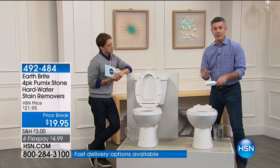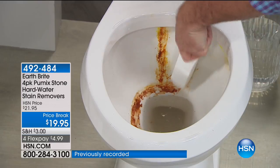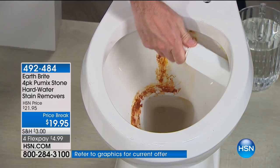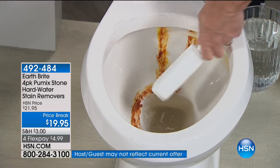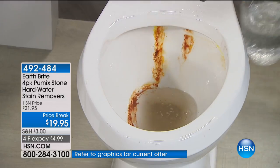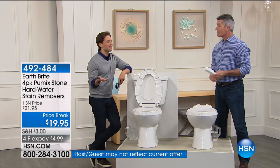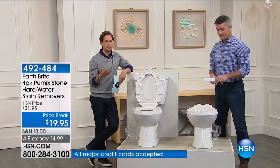With the pumice stone, you actually remove it. Wet it so it doesn't scratch, and it will conform to all the different curves of your toilet — even the drip stains, even underneath the rim. It removes those areas and does a great job almost instantly because of the abrasive quality. Then just flush to rinse it out. This is the seedy underbelly of home ownership — we all struggle with it.